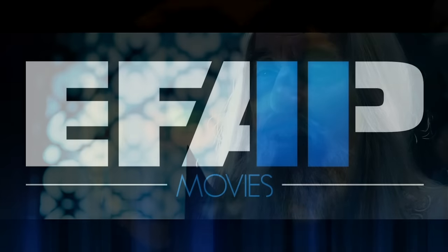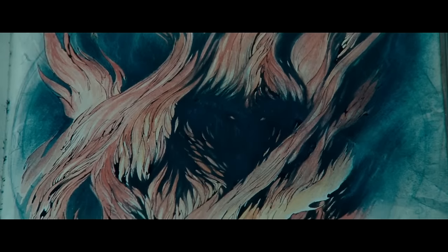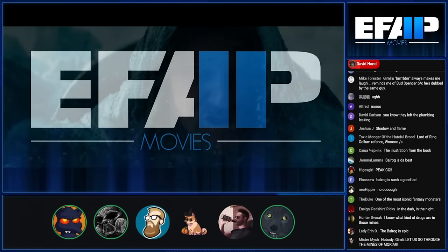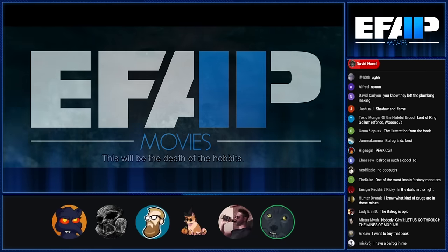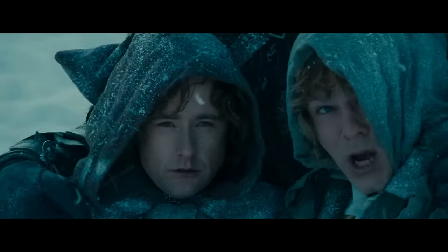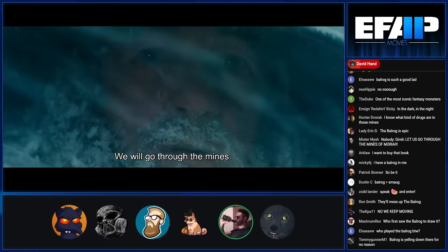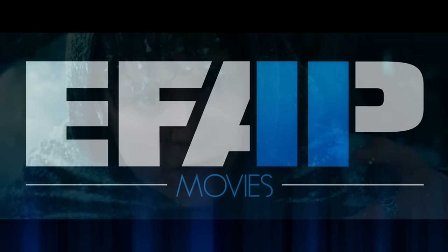I can't wait to see the Balrog again — the Balrog is so awesome, shadow and flame. I love how they tease it by showing a sketch of it that looks fantastic, and then you see it and it's even cooler by a massive margin. They really did it justice because Tolkien describes it so beautifully — made of fire and shadow. It's just a great monster.